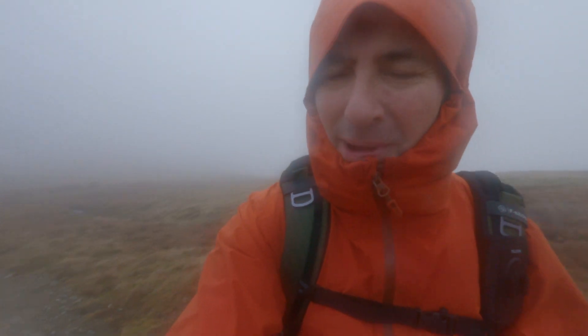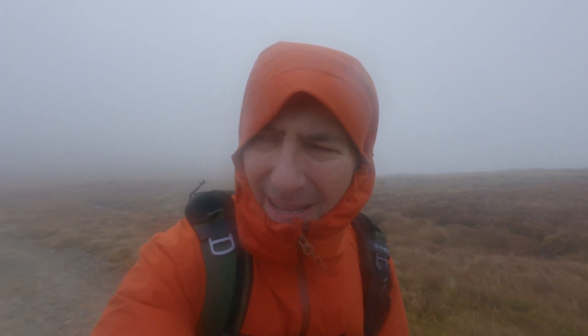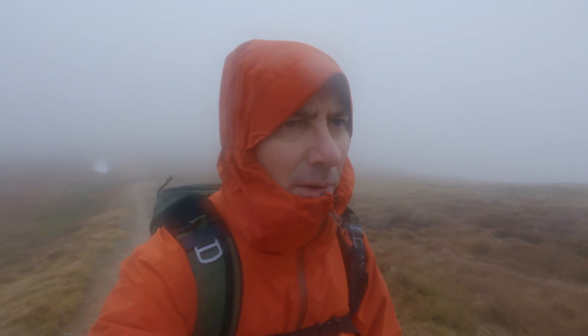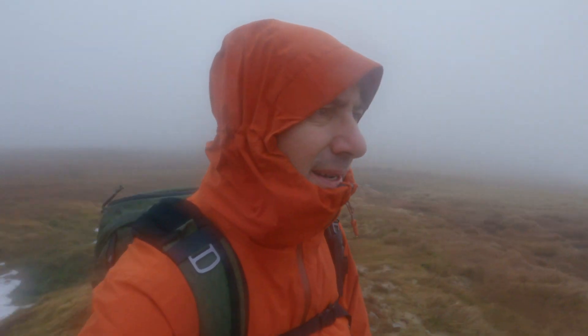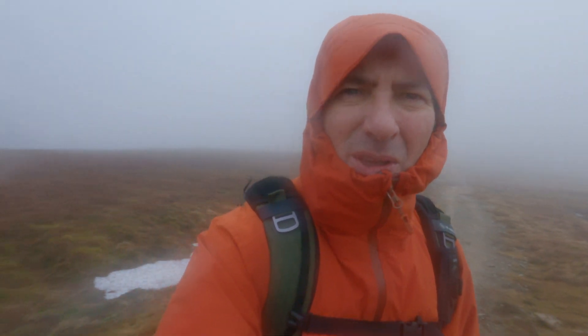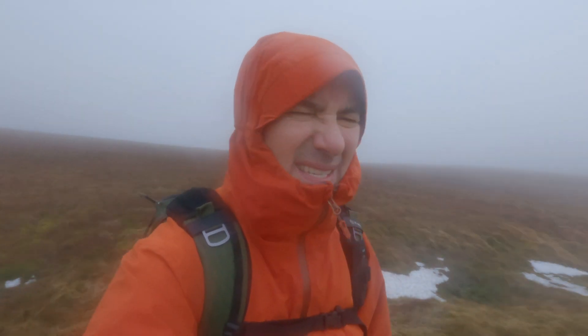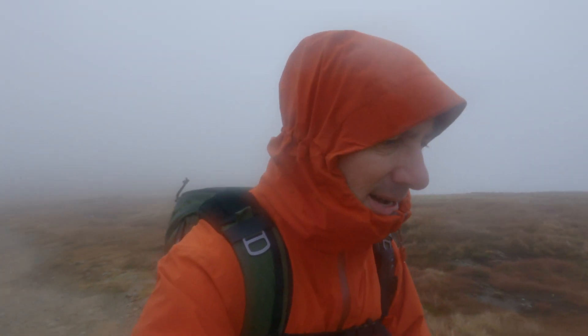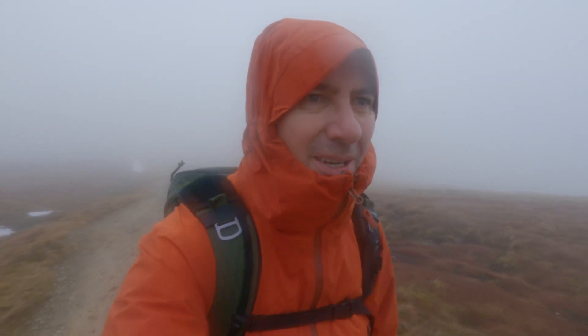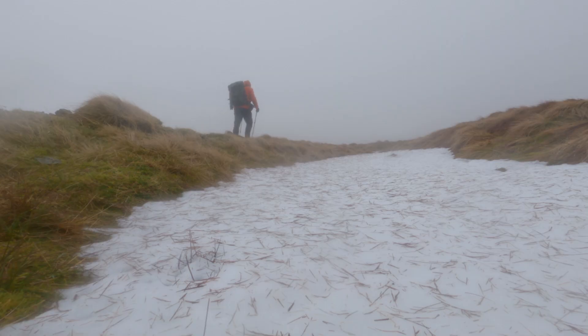The wind, as you can probably guess, is gusting. It predicted gusts of around 30 miles per hour - I reckon it's a bit more than that. Thankfully it's not raining heavily, just slight rain, but nothing to dampen the spirits. Right, let's crack on to Raise - first fell of the day.